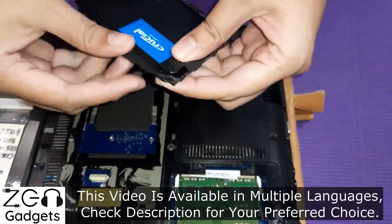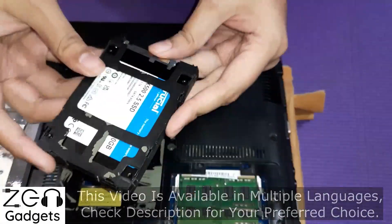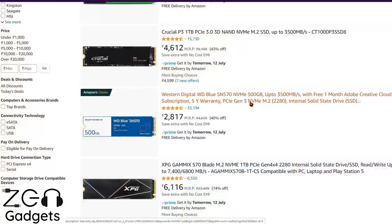An SSD is much faster than a hard drive, especially if it's based on NVMe technology. So if your motherboard or laptop has an NVMe port, make sure to use the full potential of your machine.